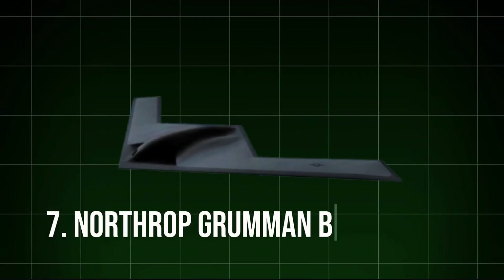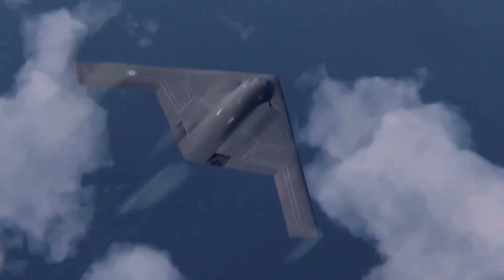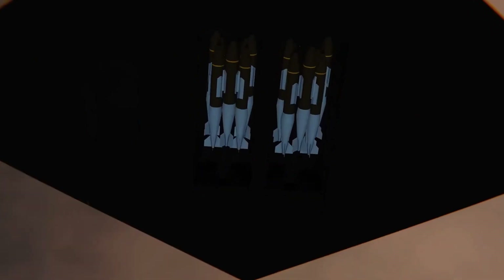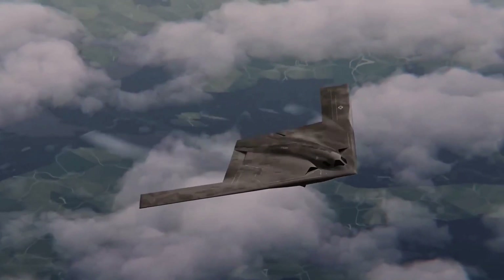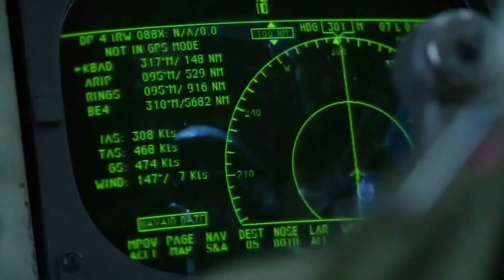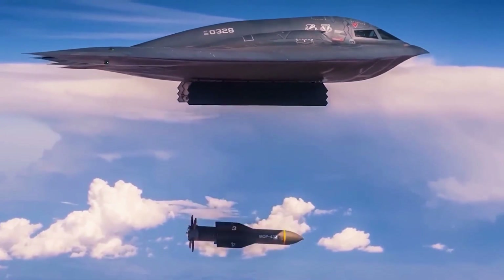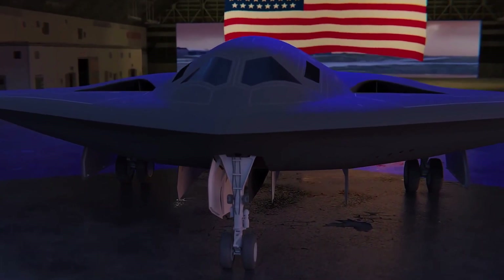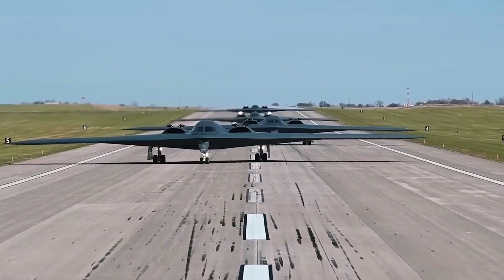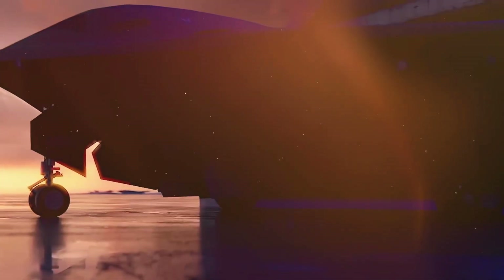7. Northrop Grumman B-21 Raider. Set to join the U.S. Air Force in the coming years, the B-21 Raider is a highly anticipated stealth bomber expected to redefine long-range strike capabilities. Unlike traditional bombers, the B-21 is expected to employ next-generation stealth and sensor technology that make it nearly invisible to radar, and it will likely be capable of carrying both nuclear and conventional payloads. Designed to integrate with both manned and unmanned combat systems, the B-21 represents a shift toward multipurpose strategic bombers that can engage in networked warfare. While full specifications are confidential, the Raider will likely serve as a linchpin in U.S. military strategy, especially in contested environments.